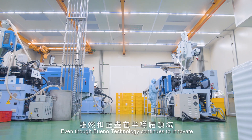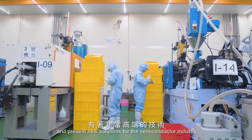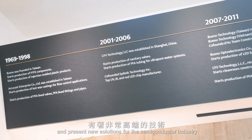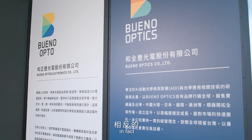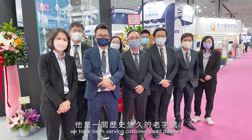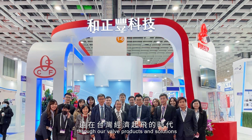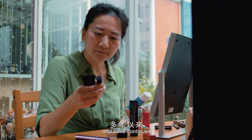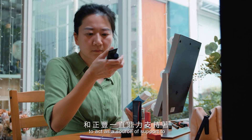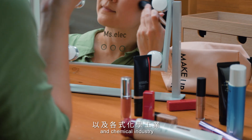Even though Bueno Technology continues to innovate and present new solutions for the semiconductor industry, it's by no means a new or young company. In fact, we have been serving customers and partners through our valve products and solutions for over 50 years, and have continued to act as a source of support to Taiwan's biotechnology and chemical industry.